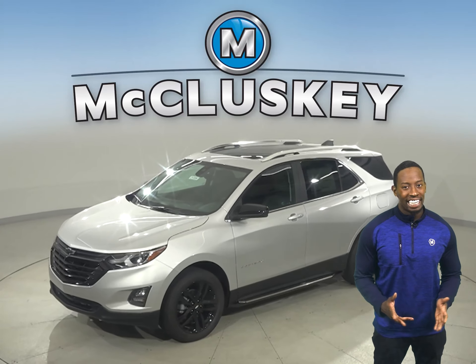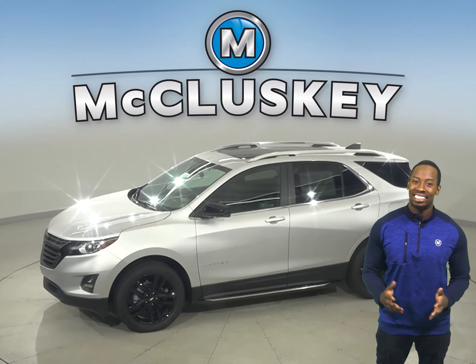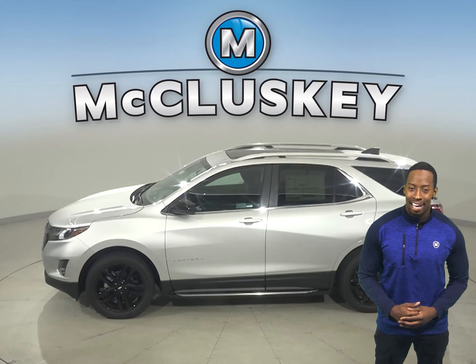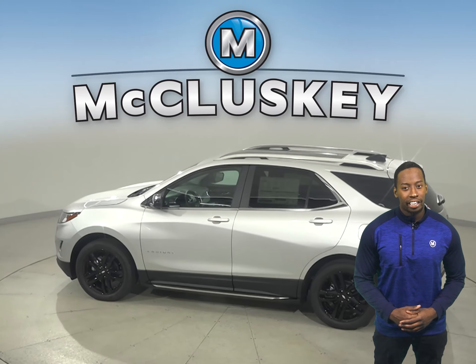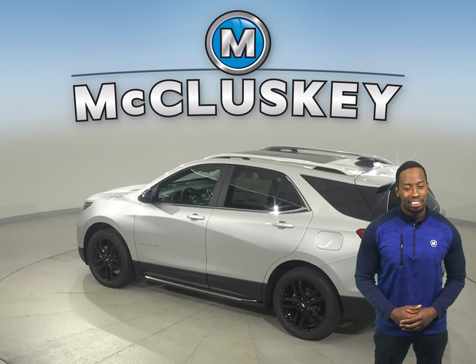This 2021 Chevrolet Equinox is more than just a way to get around — it's a chance to get away. With technology to help you keep in touch, standard Chevy Safety Assist features that help you stay safe, and the capability for a fun drive, you'll have everything you need to break free.